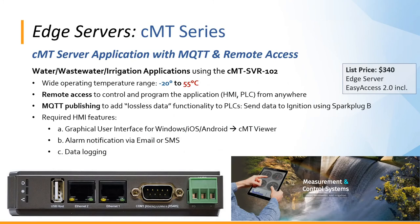An example of a customer using one of our edge servers is in water, wastewater, and irrigation. A systems integrator chose the CMT SVR 102 specifically for its wide operating temperature range of -20 to 55 degrees Celsius, for remote access to control and program the application or PLC from anywhere, and for MQTT publishing functionality — sending data from their PLC directly into their Ignition gateway system in Spark Plug B format. They also use the CMT Viewer app on their phone or tablet and alarm notifications with email and SMS alerts. The CMT SVR 102 lists at just $340 and includes the remote access license.